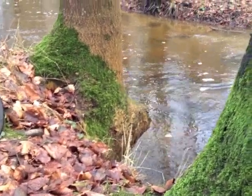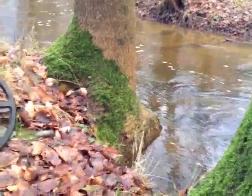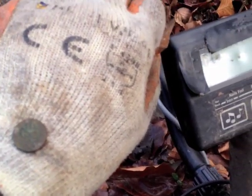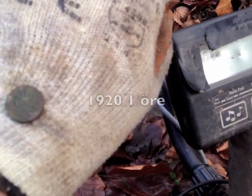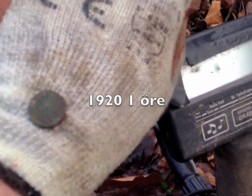Just following this stream, running parallel with it, and I found my fourth coin. It appears to be — I think it says 24 — a 1924, bronze. Or maybe 1920-something. I'm gonna have to bring a magnifying glass out here with me.